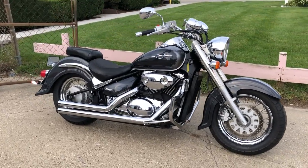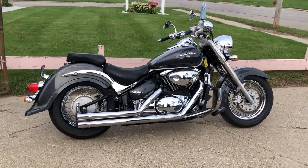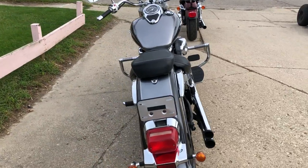Hey guys, ApprovalPowersports.com here doing some videos on some bikes we just got in the showroom. Check this one out. 2008 Suzuki Boulevard C50 for sale. Only 11,160 miles. Nice clean bike.